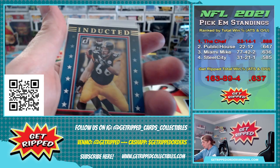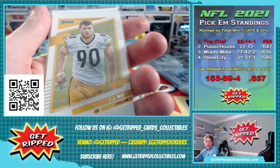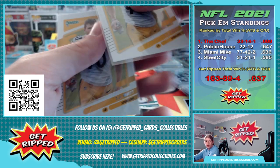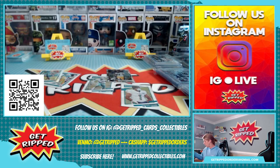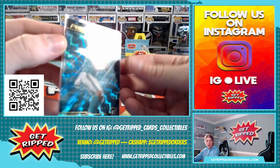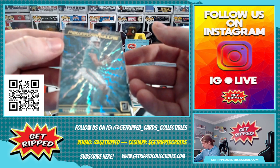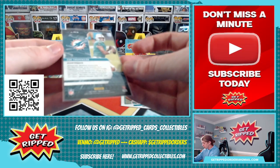Heinz Ward throwback. TJ Watt. So that wasn't too crazy. That's a sweet insert of Tua — Power Formulas. It's pretty cool.